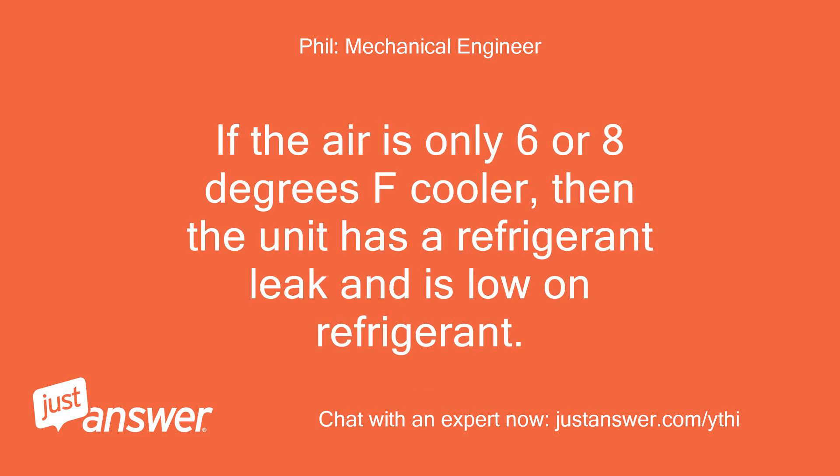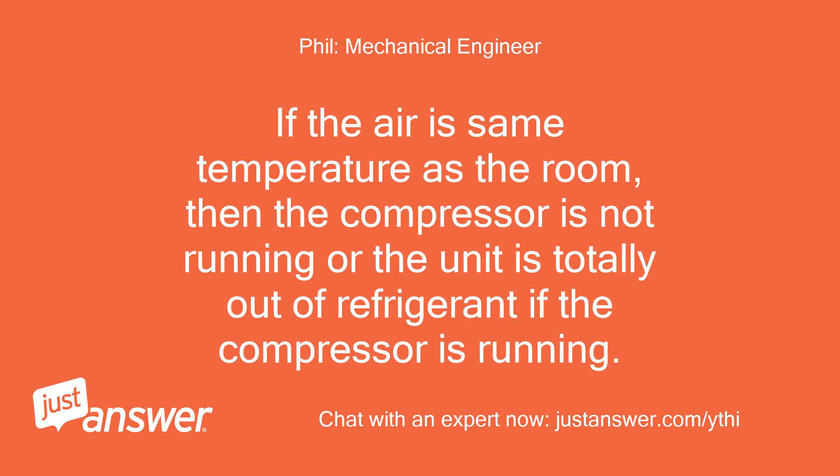If the air is only 6 or 8 degrees Fahrenheit cooler, then the unit has a refrigerant leak and is low on refrigerant. If the air is the same temperature as the room, then the compressor is not running, or the unit is totally out of refrigerant if the compressor is running.